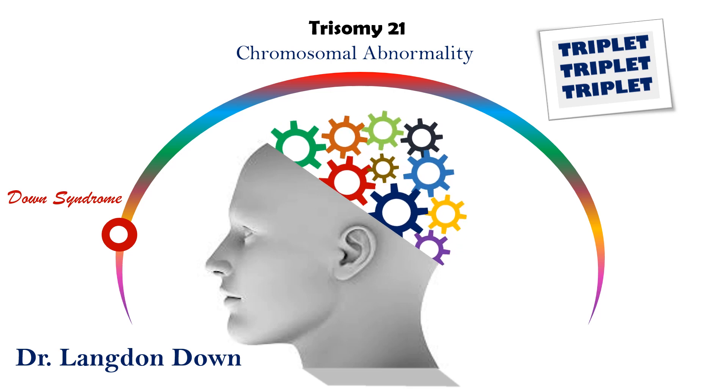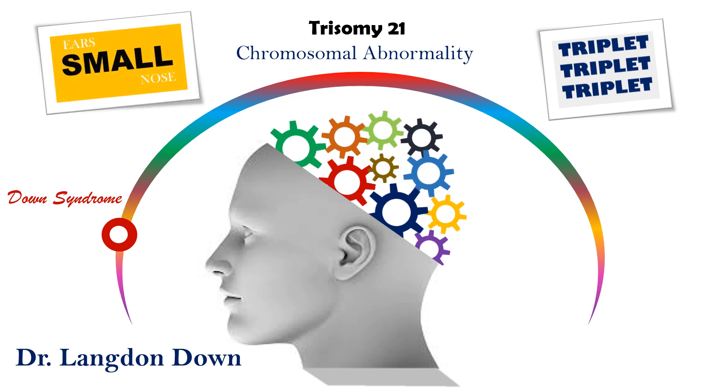Trisomy 21 most often results in a moderate level of mental retardation, although some individuals function in the mild or severe ranges. Characteristic physical features include short stature, flat, broad face with small ears and nose.